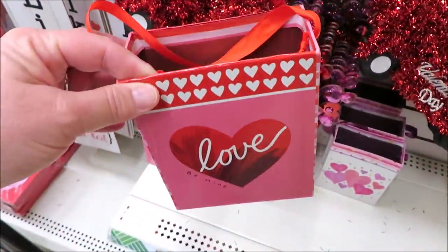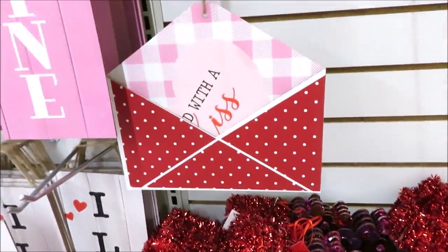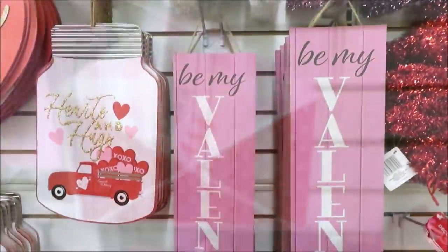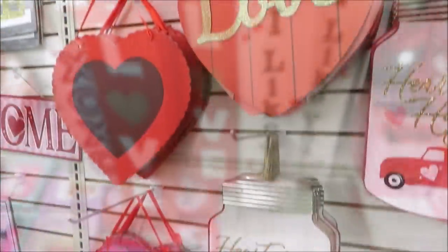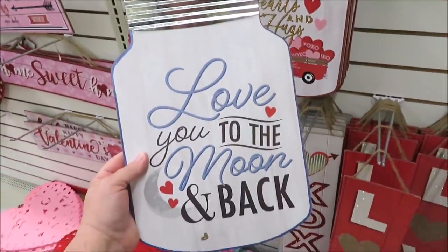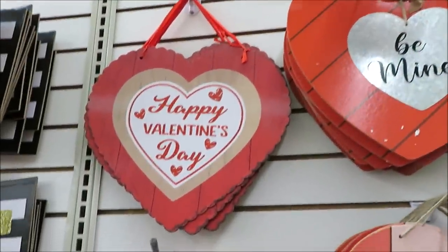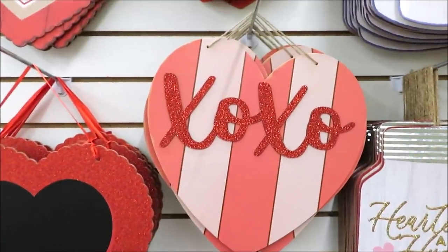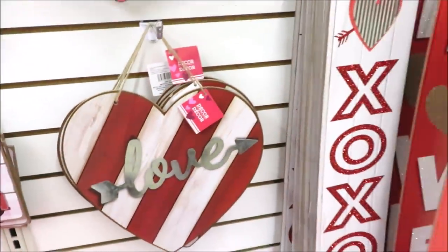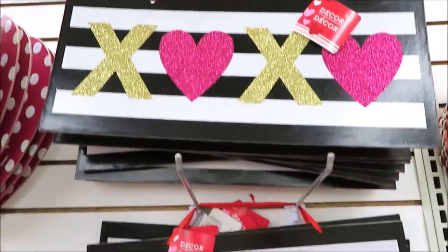Let's get right into the Valentine's items — they have definitely upped their game and I'm finding some really cute things. I love this little envelope; it's the only one in my store so they must have already had them out for a while. There are tons of signs — I think this is more signs than I've ever seen for any holiday in Dollar Tree. Now I know they've upped their prices to a dollar twenty-five, and that is making me second-guess my purchases, but there are some things you definitely want to know about for your spring, Valentine's, Easter, and Saint Paddy's Day decor.